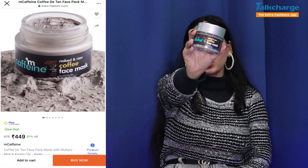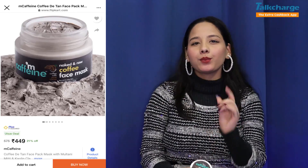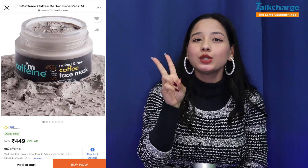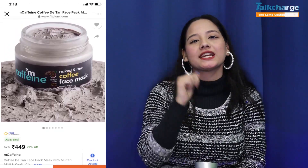The third product is M.Caffeine Coffee Face Mask. Its price is $449 and you will get a 100g product. The most important thing is that it hydrates your skin. It suits normal to oily skin and removes tan and excess oil.